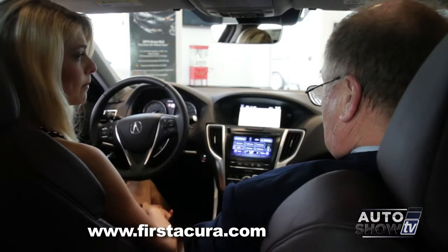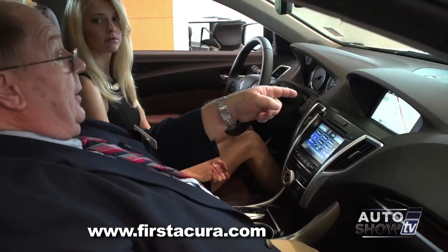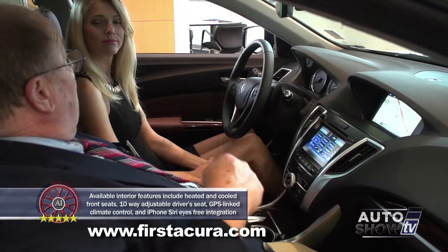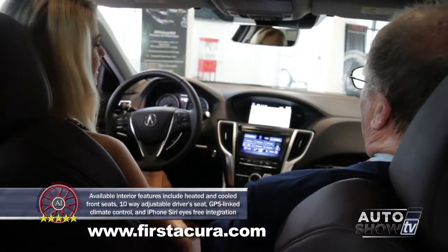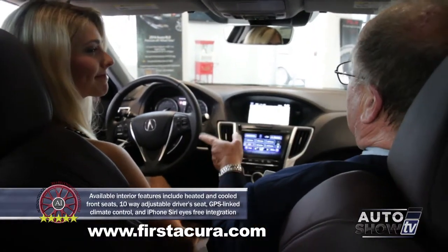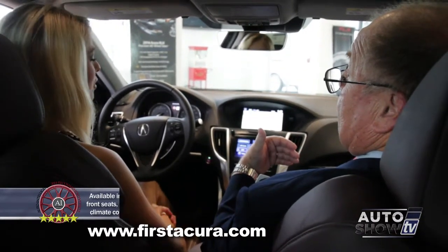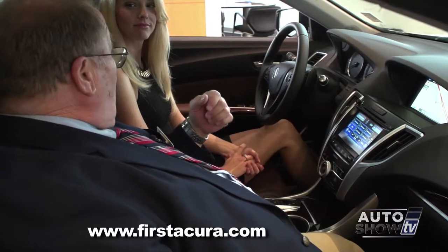The center screen is primarily for audio and climate as well. Is this dual climate? It is dual climate. In fact, the navigation system tells the climate system what side of the car is in the sun, and it will actually tweak the temperature on the sun side if there's enough energy coming in through the windshield. That's great — so it's a pretty smart car.